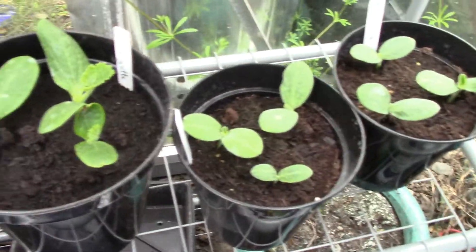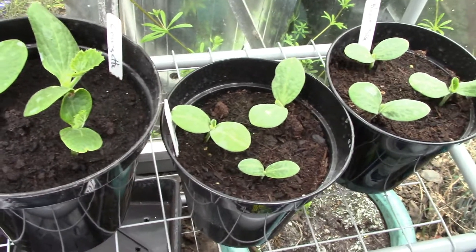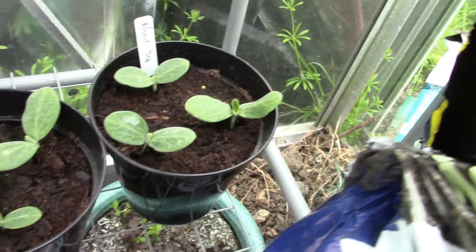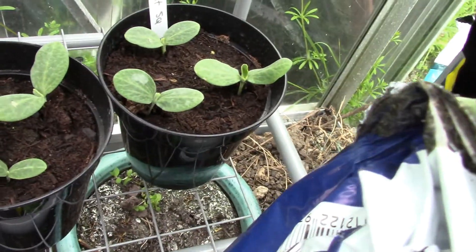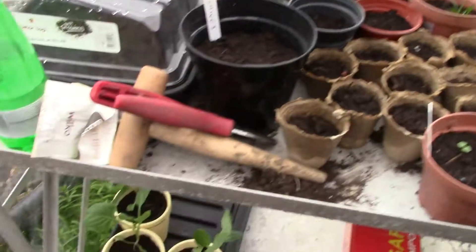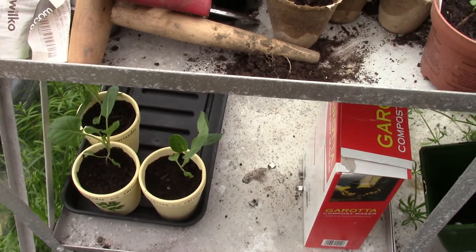There are my surplus courgettes — three there — which I'll put to a good home, and butternut squashes which I'll be planting out when I've got a couple more leaves on them. There are some Brussels down there which I'll be planting out as well, but as I say I'm hanging on.